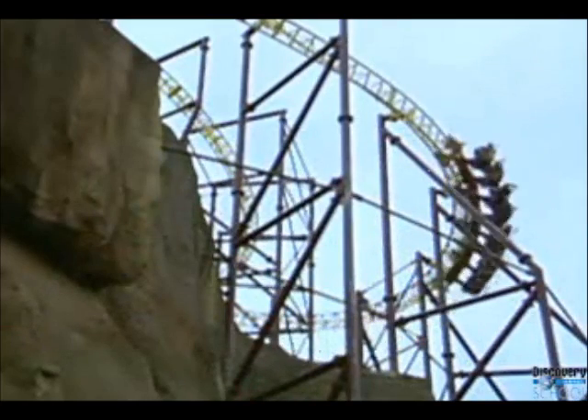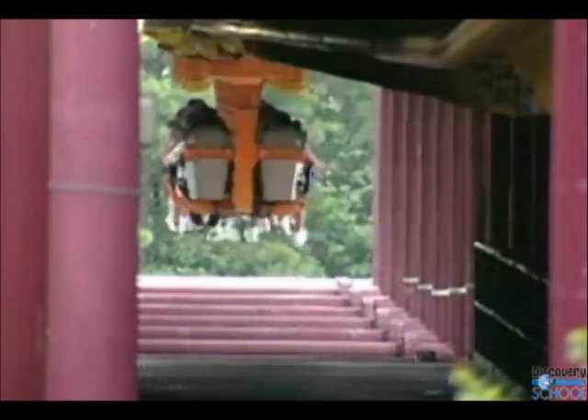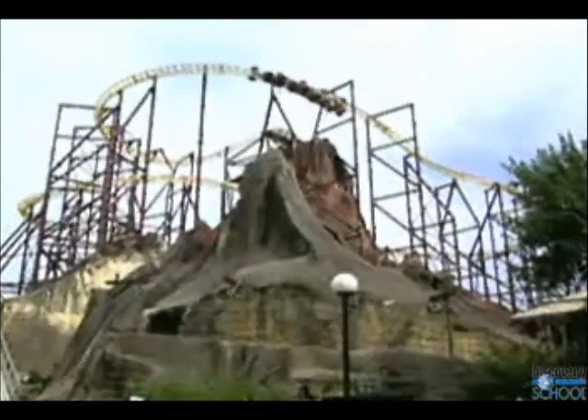Volcano was the world's first suspended electromagnetically launched roller coaster. The 2,400-foot steel track snakes throughout a 12-story artificial mountain, making even the toughest riders wonder if they might end up as a human sacrifice to the volcano gods.